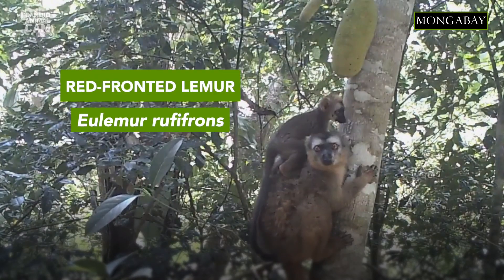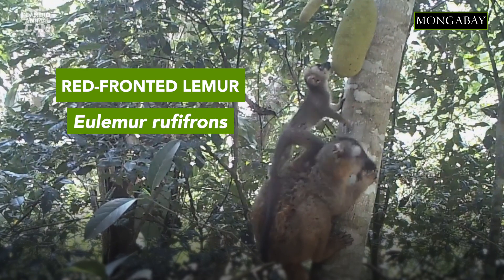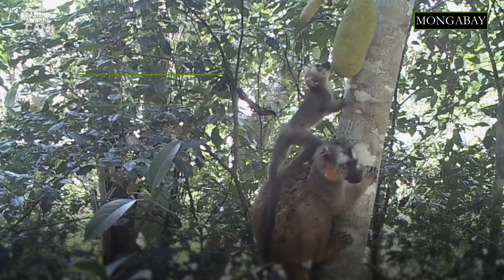Lemurs are the most endangered mammal group in the world and are native only to Madagascar. This is a red-fronted lemur. Until 2001, it was considered a subspecies of the common brown lemur, but after genetic studies, it was classified as its own species.